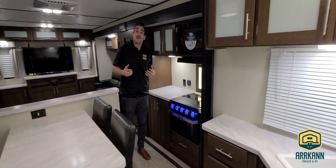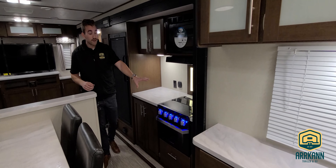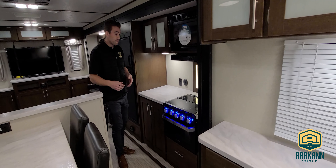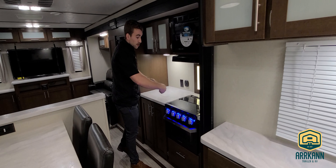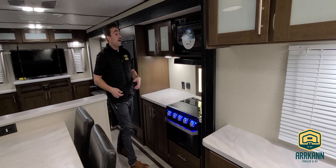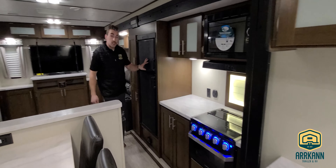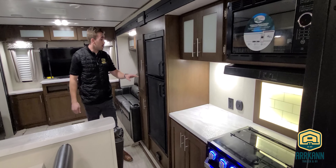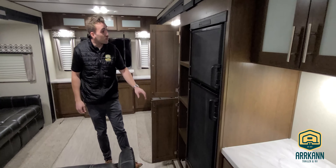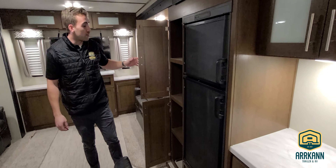As we make our way into the coach we've got our kitchen set up with the Furion cooktop. There's a nice bit of prep space just beside the cooktop as well, so if you're mixing up a big meal you don't have any issues. Making our way further in, we've got our six cubic foot gas-electric refrigerator and a great size pantry just beside that — very deep, right to the back side of that slide.